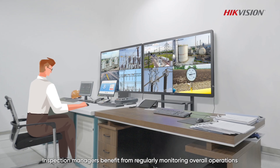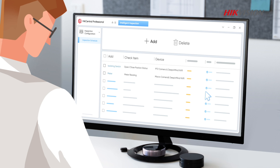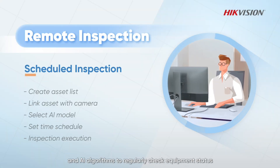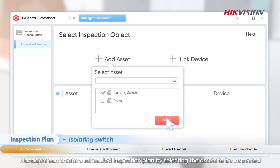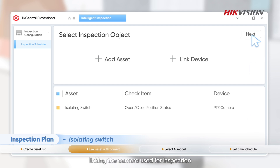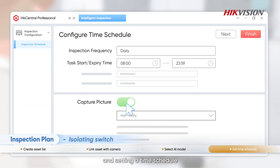Inspection managers benefit from regularly monitoring overall operations while focusing on key assets in real time. Remote and scheduled inspections use cameras and AI algorithms to regularly check equipment status, such as the status of isolating switches and meters in an electrical substation. Managers can create a scheduled inspection plan by selecting the assets to be inspected, linking the camera used for inspection, selecting the AI models for status analysis, and setting a time schedule.